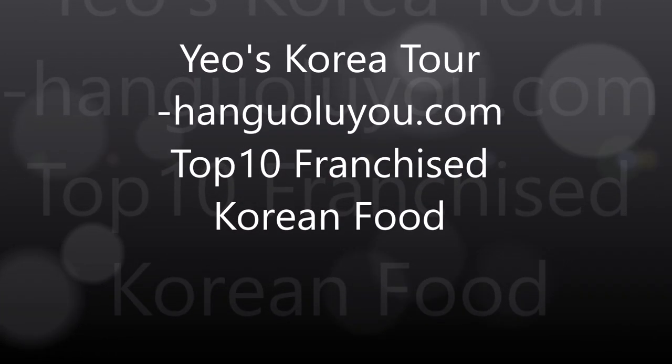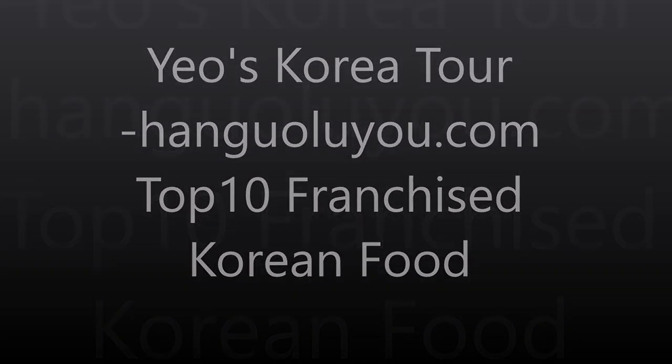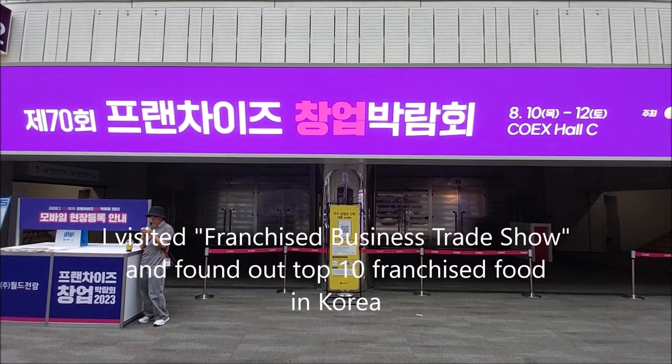Welcome to Hangolio.com. I visited a franchise business trading show and found out the top 10 franchised foods in Korea.